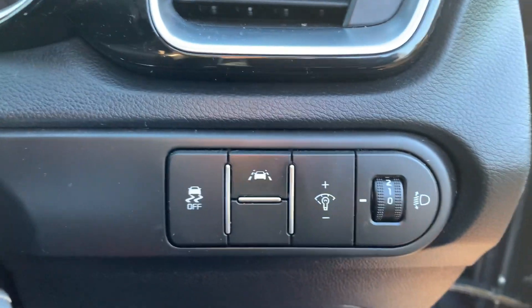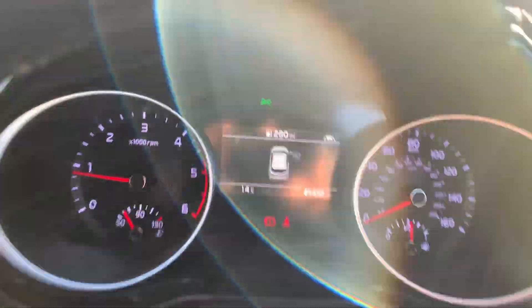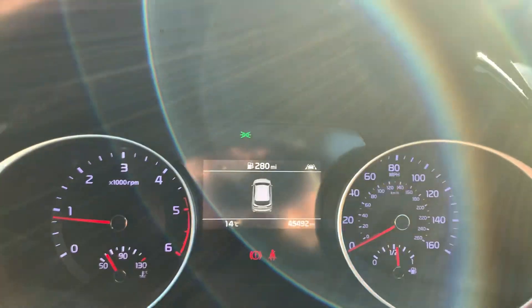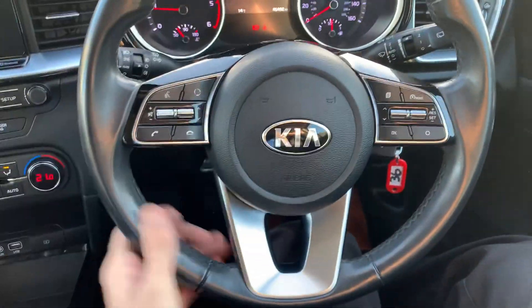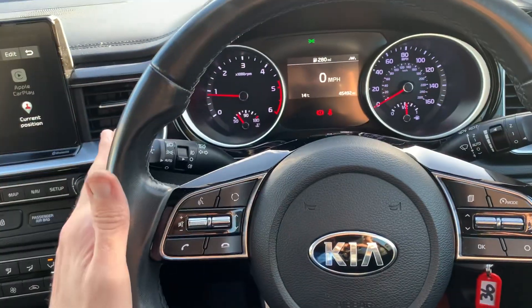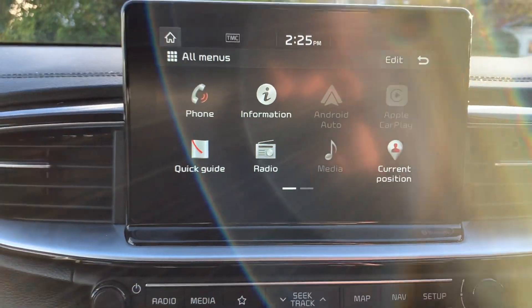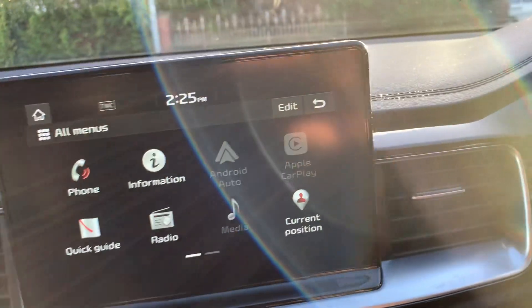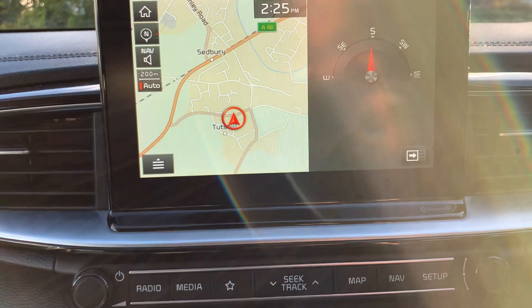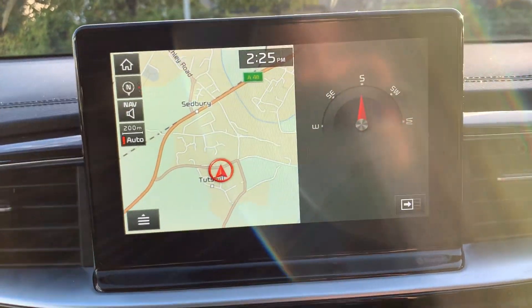You've got lane assist, traction control, and the mileage is 45,492 miles. There's a nice leather-wrapped steering wheel with all controls on it, Bluetooth for your phone, automatic lights and wipers, and an entertainment display with Apple CarPlay and Android Auto, satellite navigation system with a nice big screen. Once you pop it into reverse—